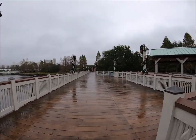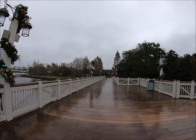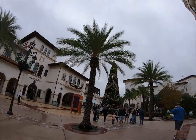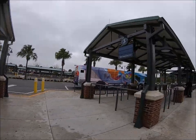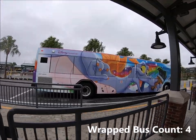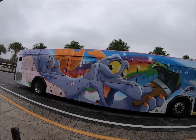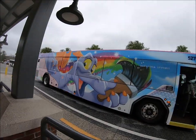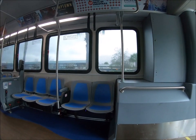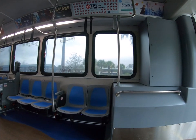The next bus I was waiting for at Saratoga Springs still wouldn't be there for another 9 minutes, so I think I'm making the right decision. Back at Disney Springs — we're going back to Saratoga Springs. We got Figment! We're currently on bus number 4, the Figment bus, heading back to Saratoga Springs. This is ridiculous.